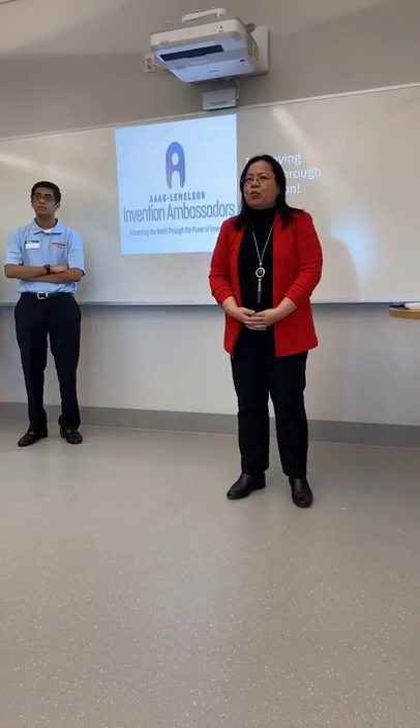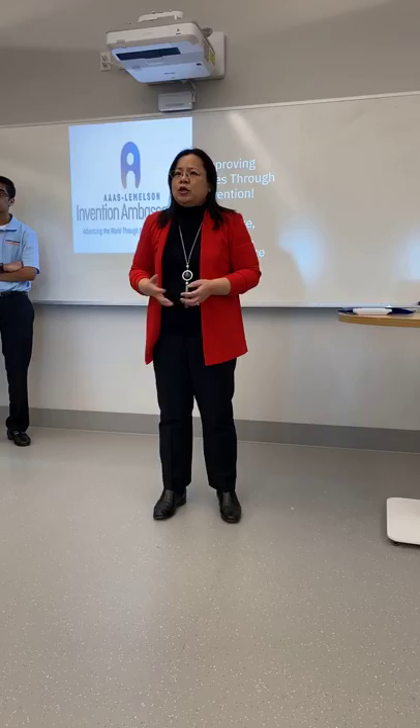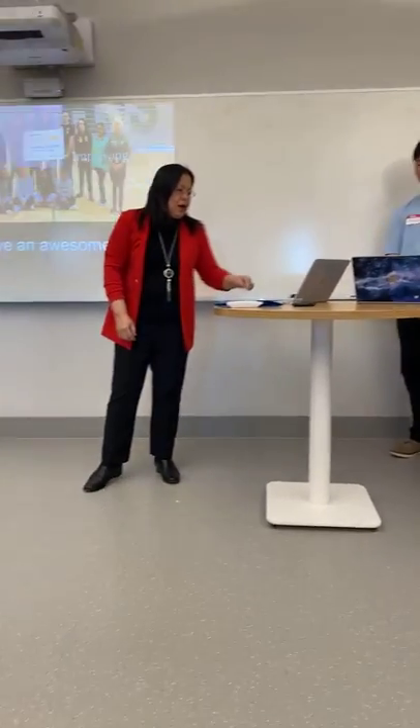Invention Ambassador Program — that's where I met Lee, another member from the Lemelson MIT Invention Team Program. She introduced this program to me and I was really excited because this is such a great opportunity to inspire the next generation to be so creative and to actually use their own intelligence and their knowledge to build a solution to solve real-world challenges.